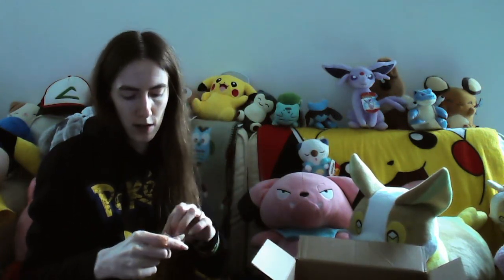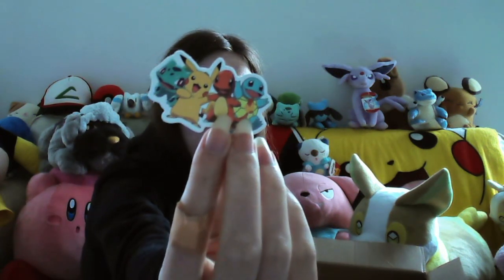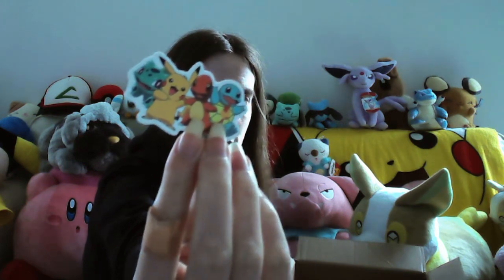We've got a little pack of stickers, so let's have a look at what's in here. Let's get them all out and see - shiny charm on top because shiny charm is the best! And we have the OG Kanto starters.